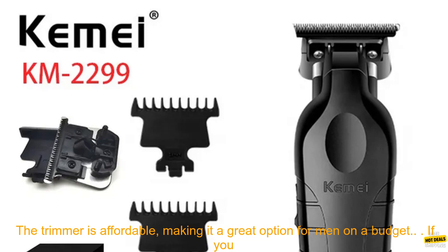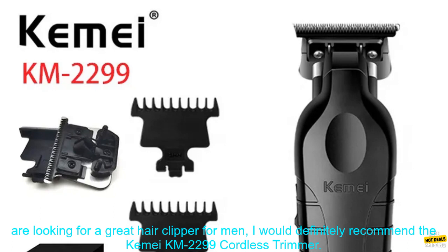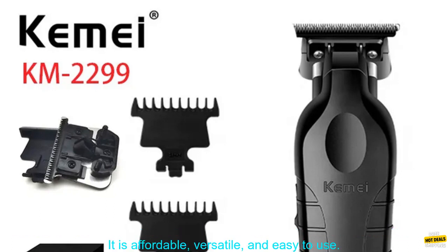The trimmer is cordless, so you can use it anywhere — great for touch-ups or styling your hair on the go. It is also affordable, making it a great option for men on a budget.